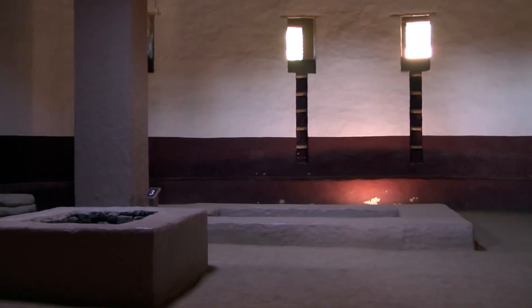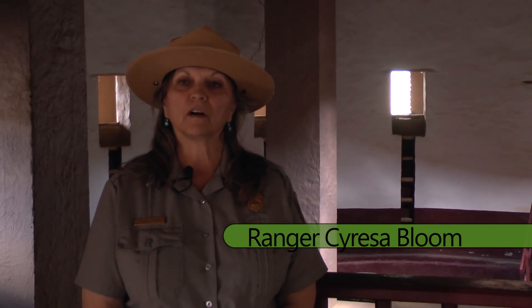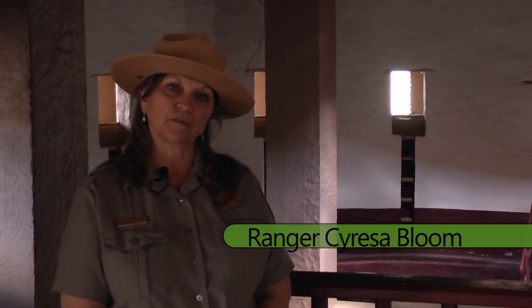In the center of the great house outside is what I call the heart of the community, the heart of the activity, and that's the great kiva behind me. Earl Morris had become very interested in all the artifacts and the sites around the Southwest, and he came back to restore the great kiva.